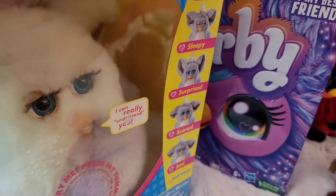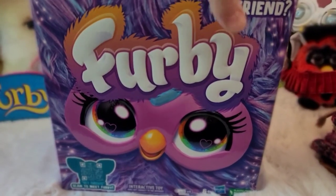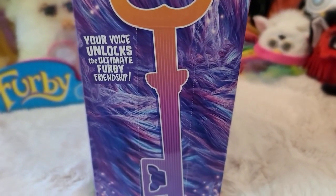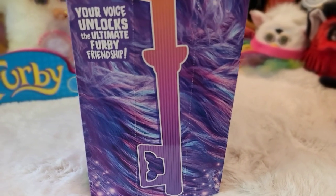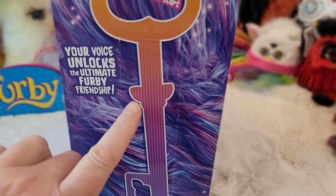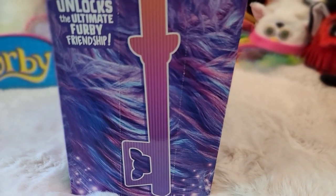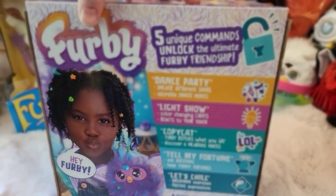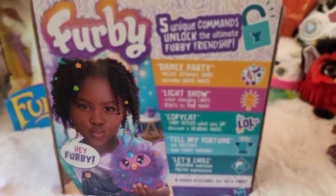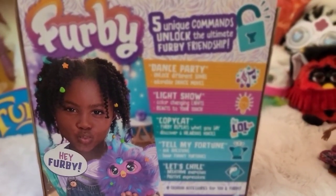Now the 2023 Furby box, which we are super stoked about. On the side it says 'Pull here to start' — that's where you open the box from. There's a key graphic with 'Your voice unlocks the ultimate Furby friendship,' which is so exciting. There are also little nods to the Furby face design and glitter sparkles. On the back, it tells you about the unique things your Furby can do: unique commands, dance party, light show, copycat, tell my fortune, and 'let's chill' — a sort of meditation mode, which is really cute.